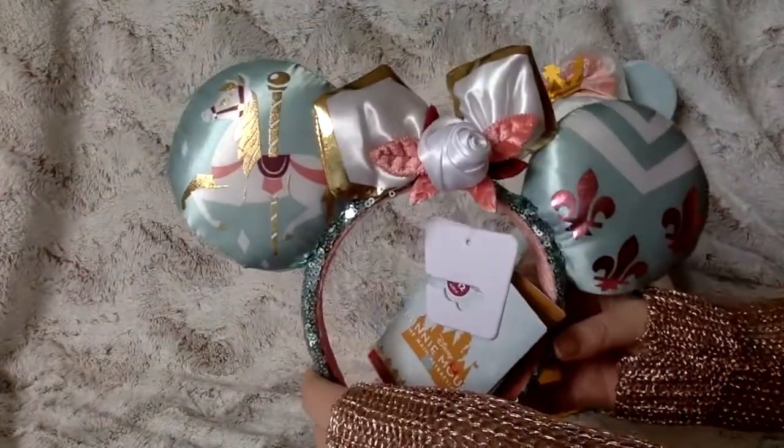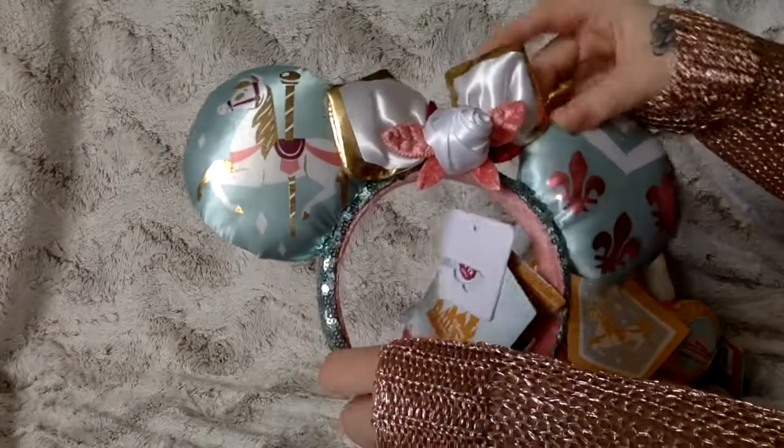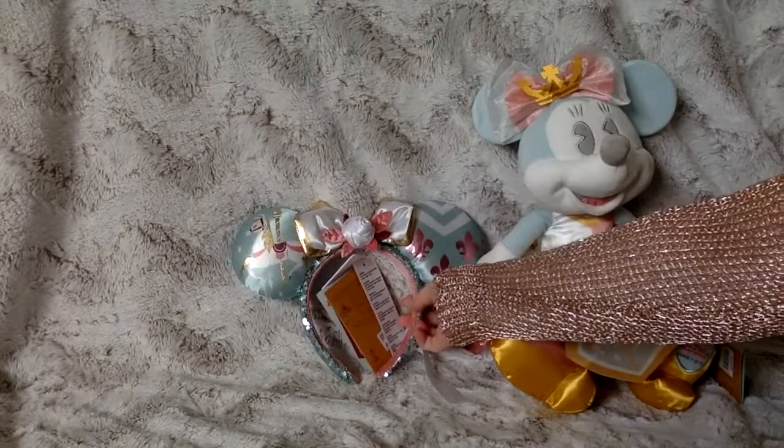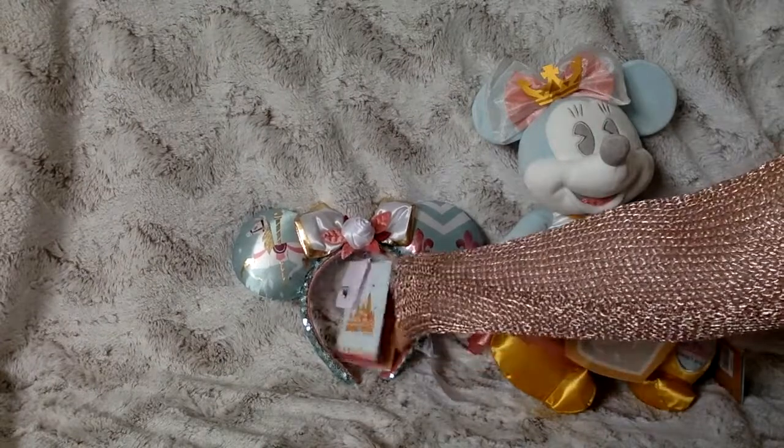I was really shocked that these shipped actually — I didn't have high hopes for them shipping. But there they are, and they're just so beautiful.